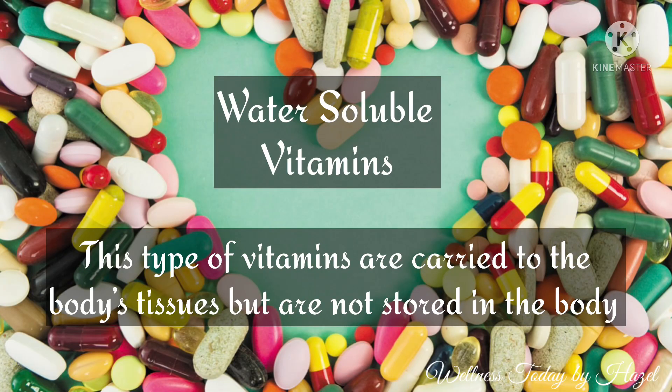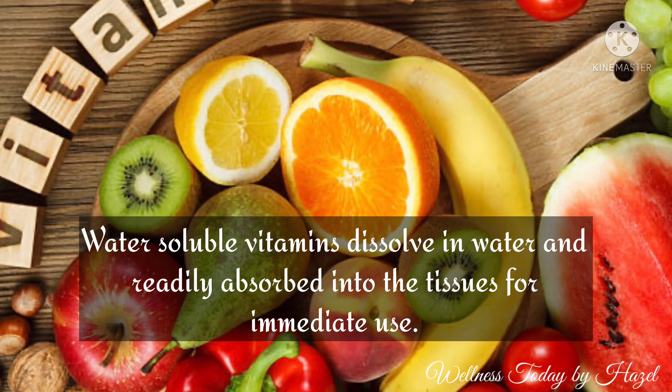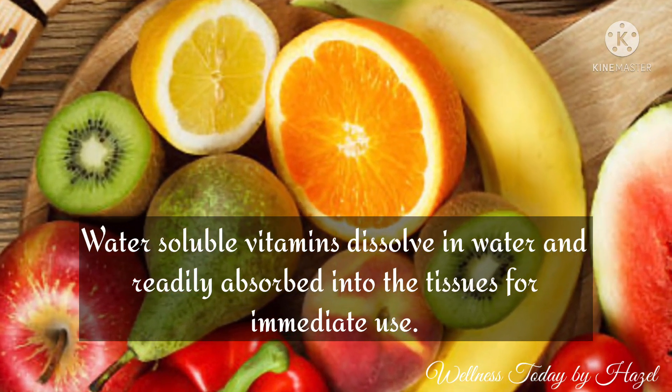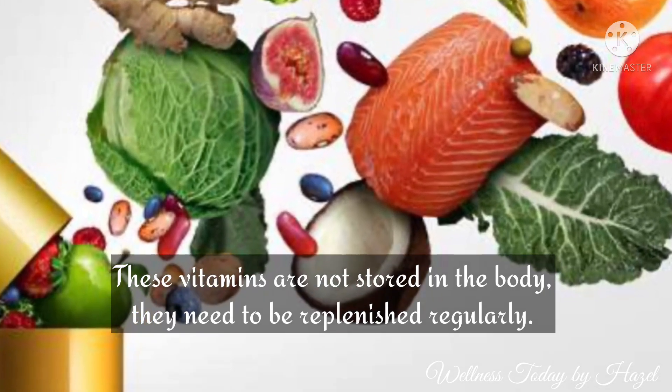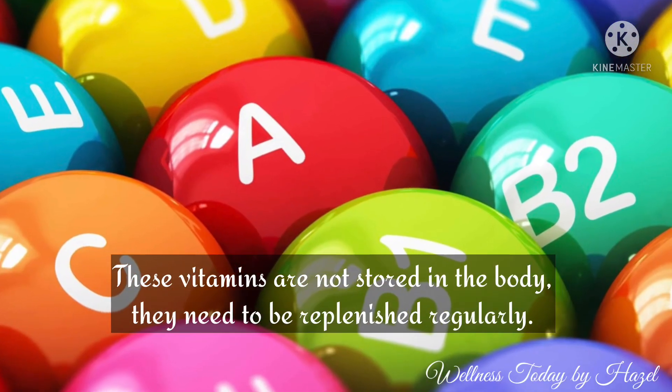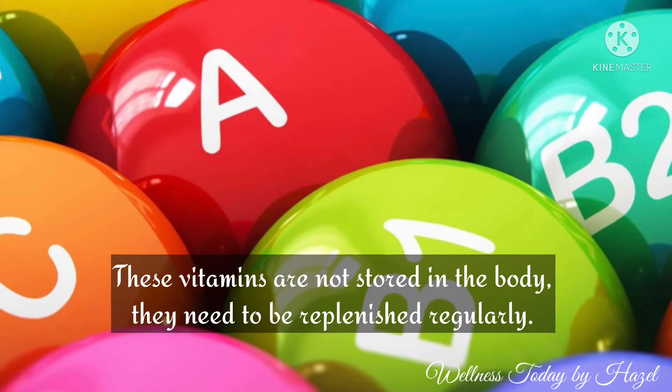As for water-soluble vitamins, these are carried to the body's tissues but are not stored in the body. Water-soluble vitamins dissolve in water and are readily absorbed into the tissues for immediate use. Because these vitamins are not stored in the body, they need to be replenished regularly.